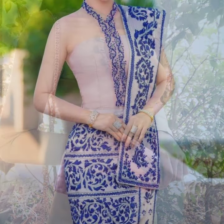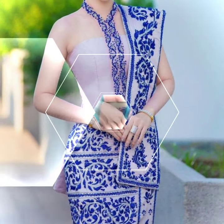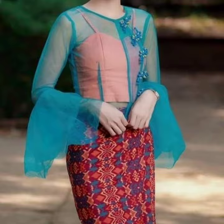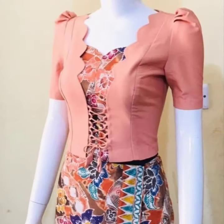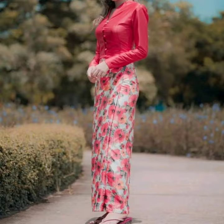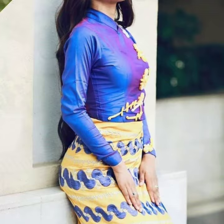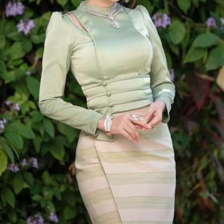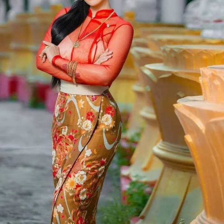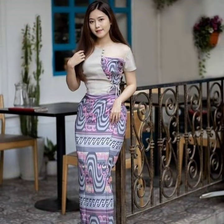Assalamualaikum friends, welcome back to my YouTube channel. In today's video we are going to show you Burmese dresses. They are very beautiful, also designed with laces, buttons, and artificial flowers. They come in different designs and sleeve designs.